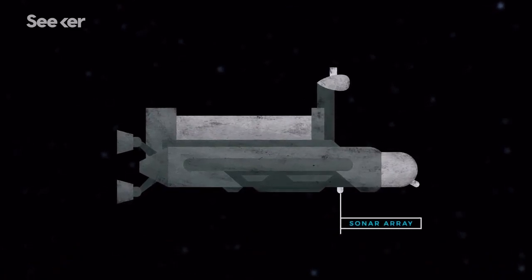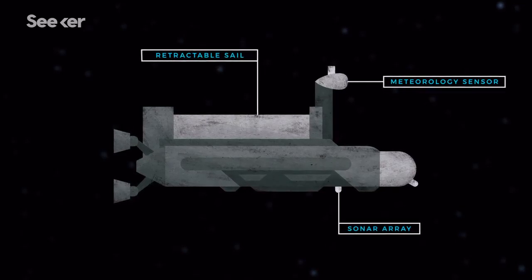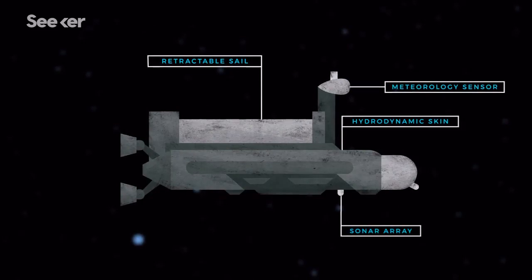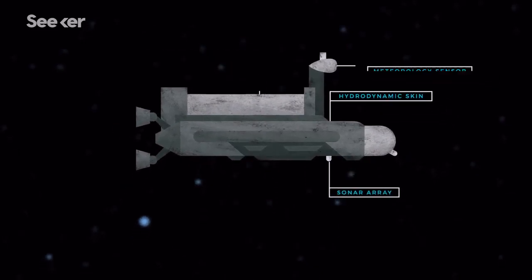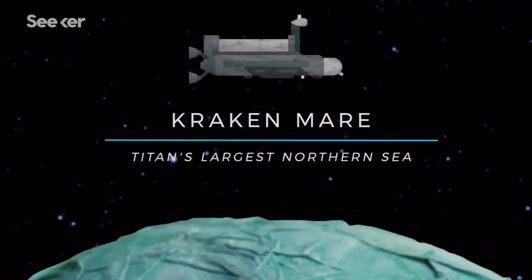The latest blueprints include a sonar array, meteorology sensor, a retractable sail, and a hydrodynamic skin for the six-meter-long sub. Plus cameras, of course, to take the best pictures possible of what life is like underneath this icy moon. The plan is for the sub to explore an area called the Kraken Mare, which is Titan's largest northern sea.